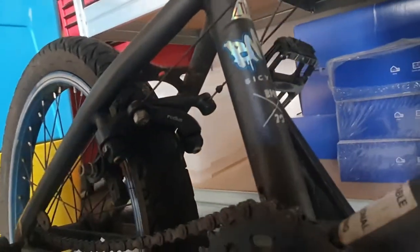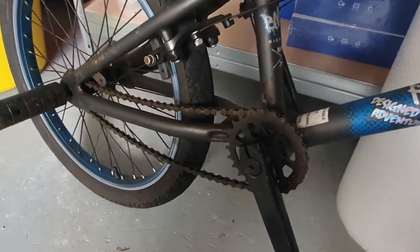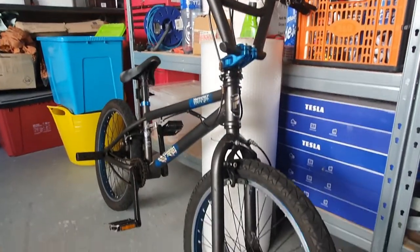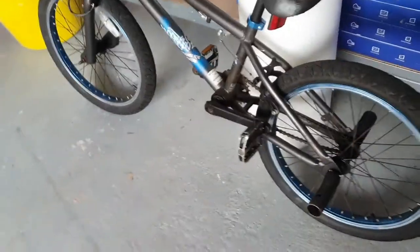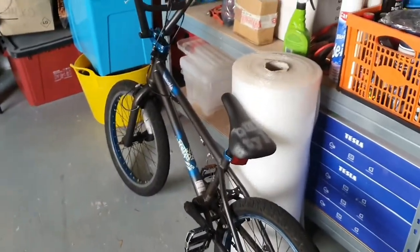I kept it basically like brand new, but it's not brand new anymore because there are a few problems. Number one: it's very rusty. There are no back brakes, barely any front brakes, and the chain keeps jumping — it's very jumpy when you're forcefully pedaling. So yeah, that's my BMX.